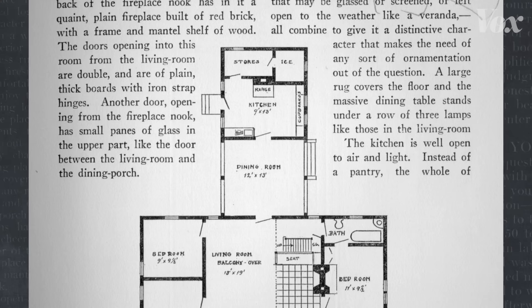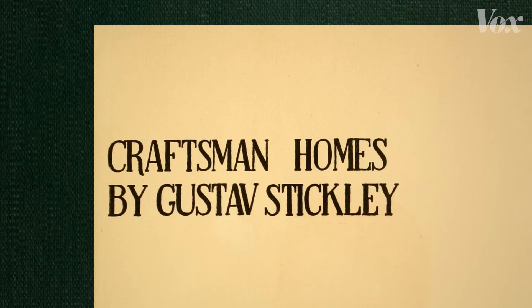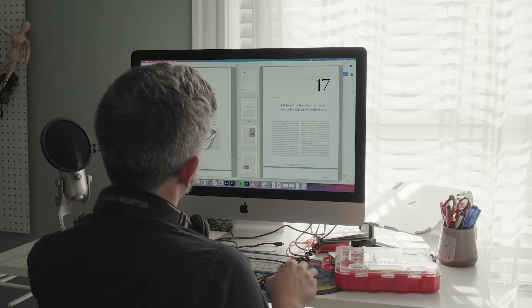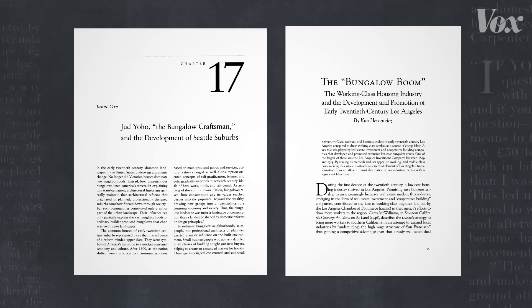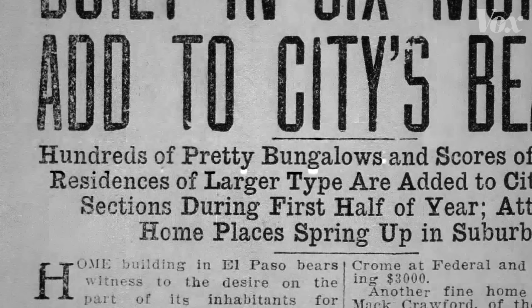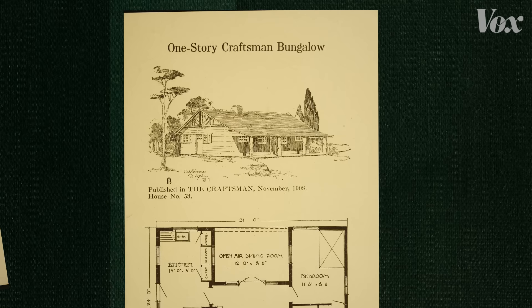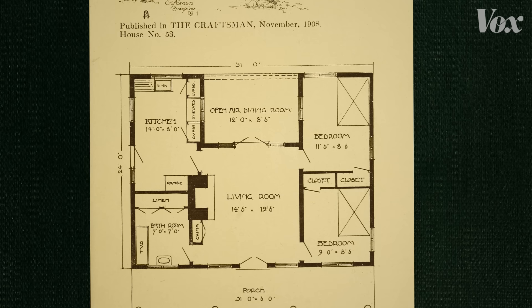And then dollar signs showed up on the plans. Craftsman and bungalow had become these buzzwords, kind of like "Tiny House" today. And nobody controlled the brand, so all the bungalows started getting lumped together. These papers by Janet Orr and Kim Hernandez show how bungalows got commercialized in the development of the Seattle suburbs and in a Los Angeles bungalow boom. Across the country in the 1900s, new areas needed hundreds of homes. Stickley himself started selling floor plans so Craftsman fans could build their own homes with their own builders, including Craftsman bungalows.